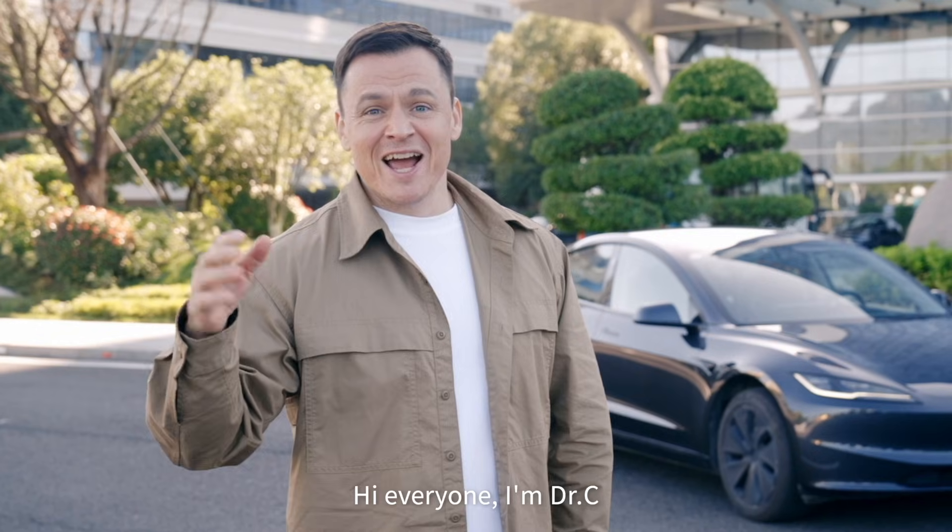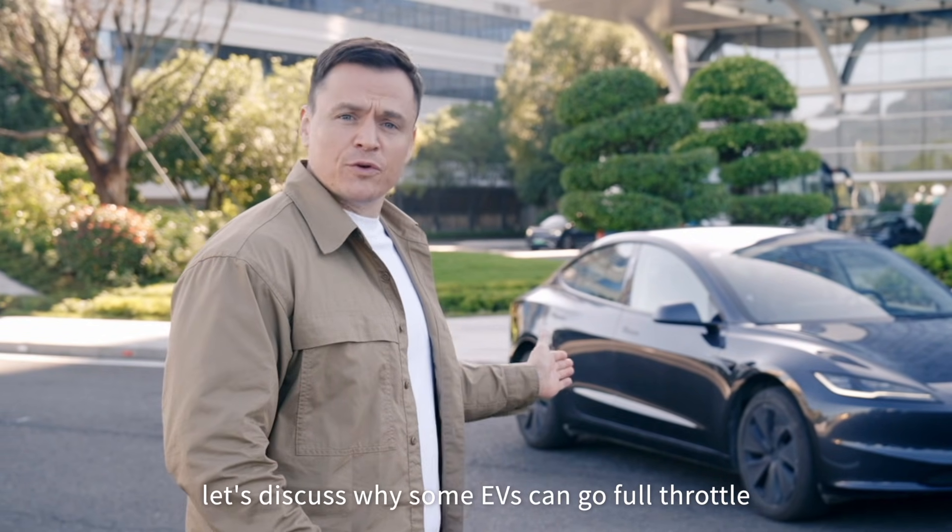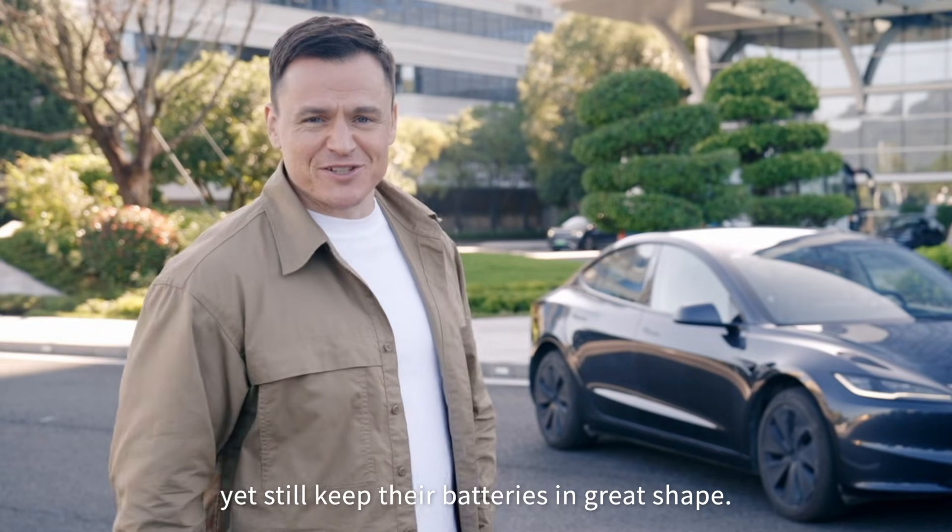Hi everyone, I'm Dr. C, and today let's discuss why some EVs can go full throttle yet still keep their batteries in great shape.